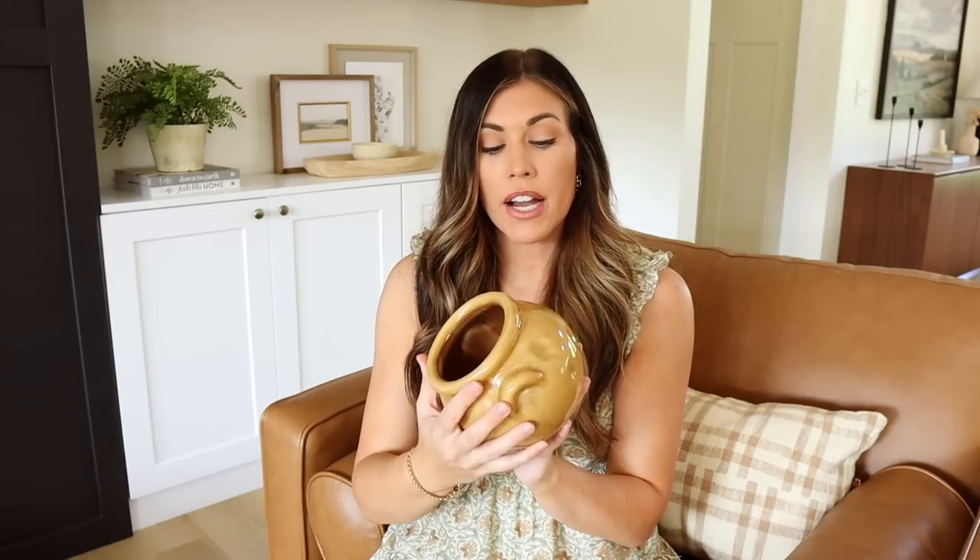The smaller vase was $5.49, originally $21.99 — I feel like that is a very good deal. I love layering pieces like this together on shelves; it's just a really easy way to bring in some texture and a rustic feel. It looks very styled and designer but it's so simple — you literally just pop a couple of vases on a shelf and you're good to go.